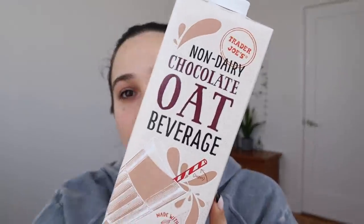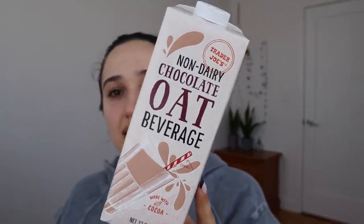Two things I didn't record for this video: first, this non-dairy chocolate oat beverage — delicious, amazing, I love it. It's so chocolatey and delicious I could not stop drinking it long enough to shoot a video, so that's review enough. The second thing is the Trader Joe's vegan cream cheese. I'm going to include it in a future video, but just so you know — it's gross. Don't do it. Not great at all.